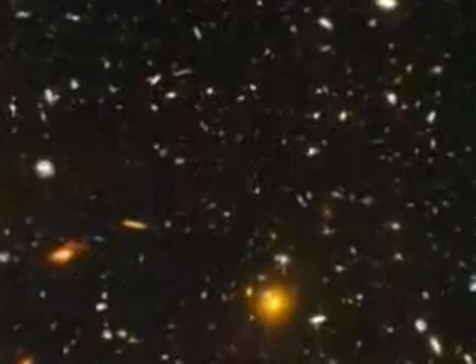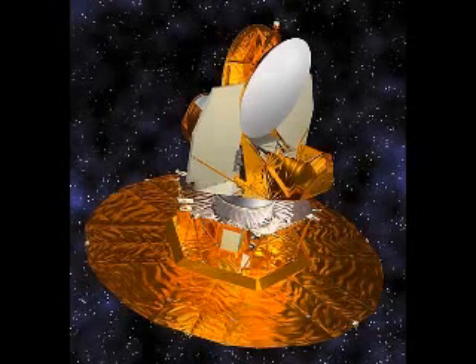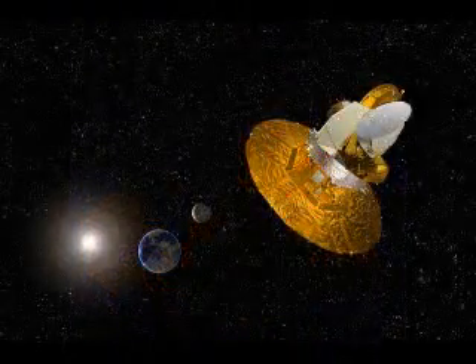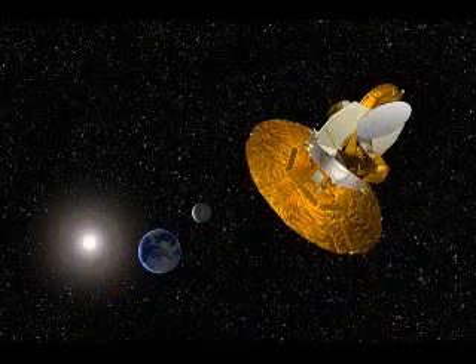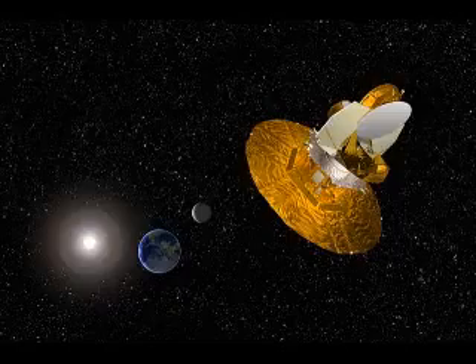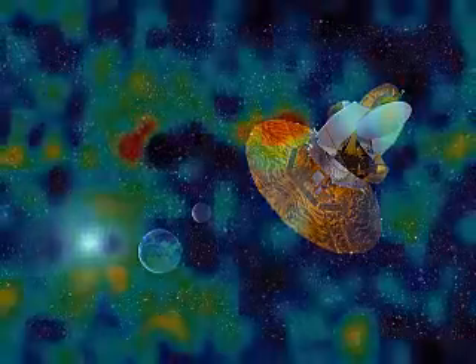The instrument that achieved this was NASA's Wilkinson Microwave Anisotropy Probe. It spent two years collecting data from 13 billion light years away, which meant it was not only looking deep into space, but also 13 billion years back in time. Then in 2003 the picture was ready and the world caught its first glimpse of our universe at birth.